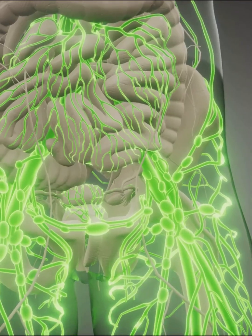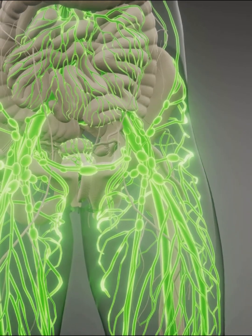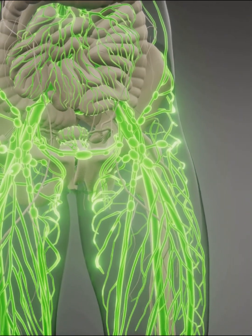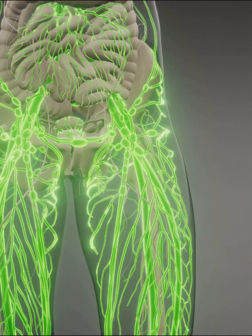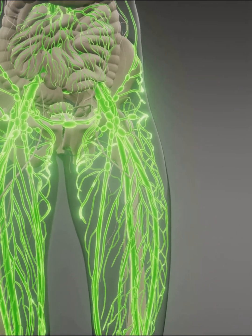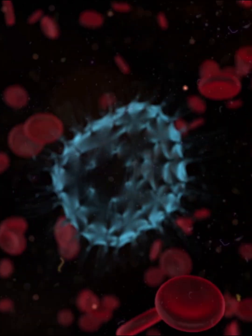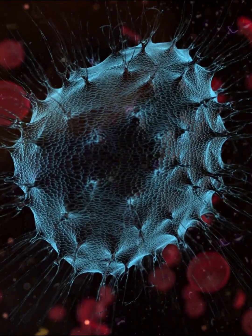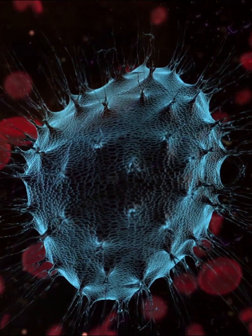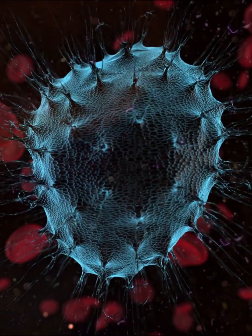The lymphatic system acts as the army's transport network, carrying white blood cells in a fluid called lymph. This network of vessels runs parallel to your blood vessels, ensuring immune cells can quickly reach any site of infection or injury. Lymph nodes are command centers, strategically placed throughout your body, where immune cells gather, communicate, and launch coordinated attacks on invaders, filtering out harmful substances before they can spread.